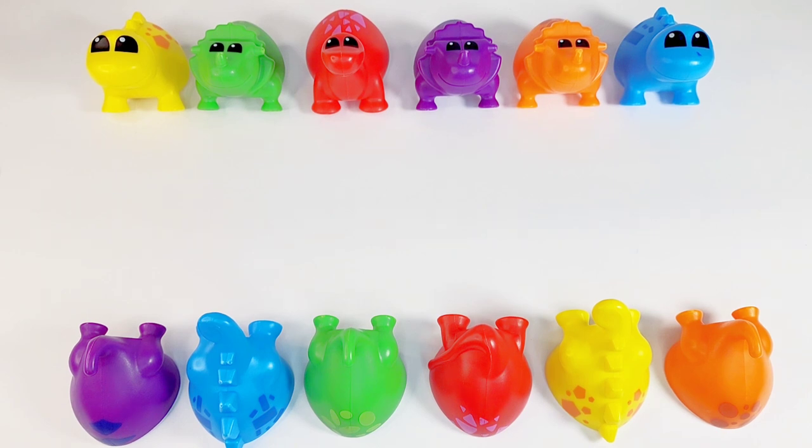Hi, kids. Welcome. Today we're going to help these dinos find their tails. Would you like to help me with this? Let's get started.